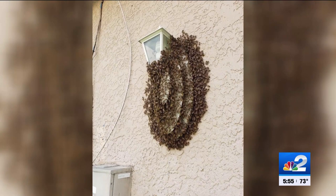A swarm of bees at a home in Cape Coral. The homeowner says this happens every year — it's happened six years in a row, and now she's finally calling a beekeeper to move the swarm. NBC2's Rachel Whalen is on Southwest 15th Place tonight, investigating why this swarm just keeps coming back.